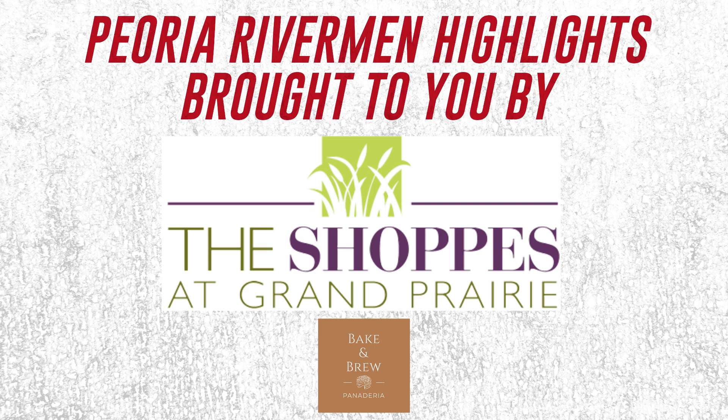Thanks for watching, Rivermen fans, and we'll see you at the Shops this hockey season. Be sure to visit Bacon Brew for tons of exquisite tastes.